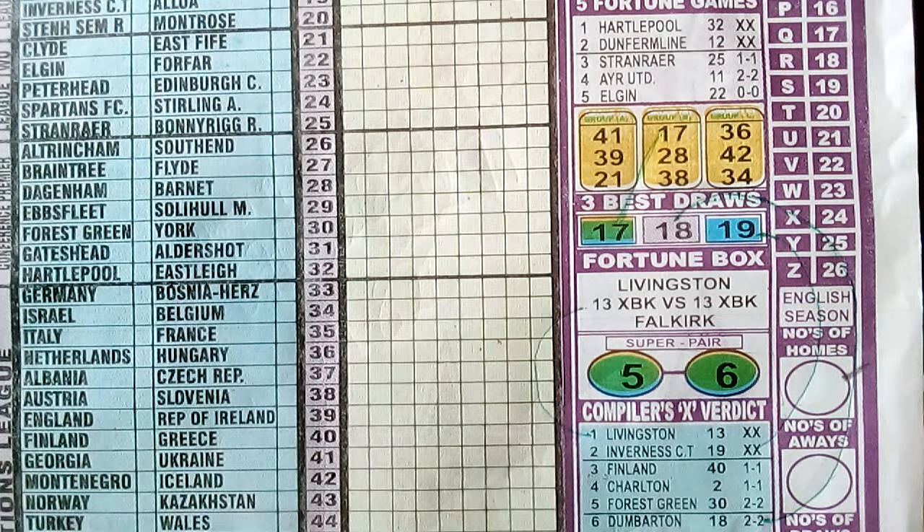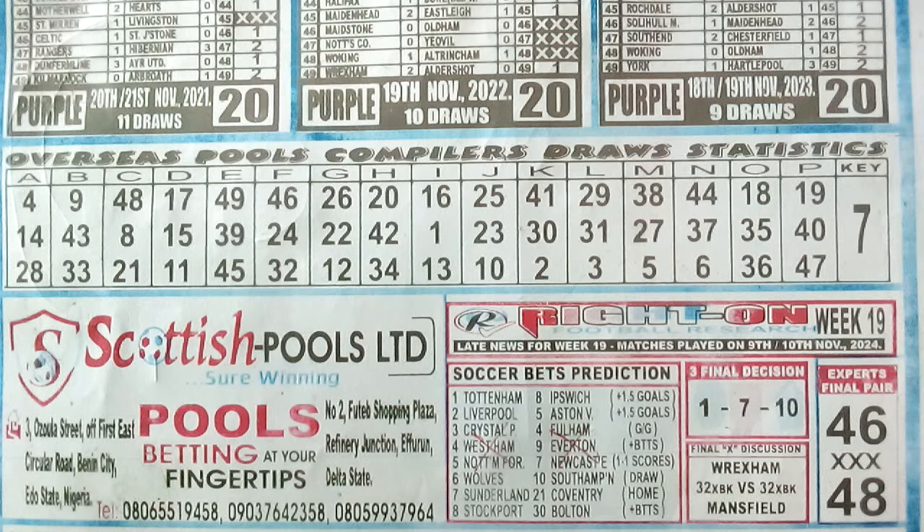The game one of Group B, number 17, is repeated to game one of the three best draws column. That's the much we can take from the front page of our Right On Football Fixture. I'll now head to the back page. In case you feel this video is lengthy, please bear with us — we have so much to cover. Looking at the back page of our Right On Football Fixture, we have the Overseas Post Copola Statistics column with alphabets A to P and draws listed below. The key column shows number 7 for this week. Below that, the expert final pair is numbers 46 and 48.